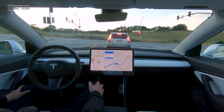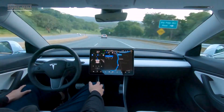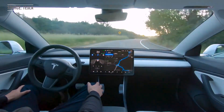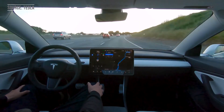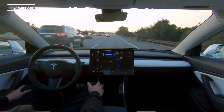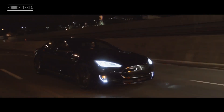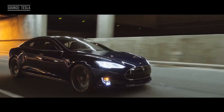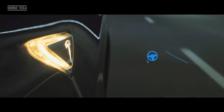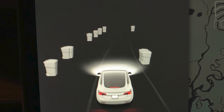Before diving into all the new features, let's take a look at what is already currently available in Autopilot and FSD. As of August, Basic Autopilot acts as an advanced adaptive cruise control and lane-keep system that keeps the car centered in the lane. If you bought FSD, however, that unlocks a lot more new features — including the ability to go on and off highway ramps, make lane changes on the highway, stop and resume at traffic lights and stop signs, as well as sense other obstacles like cones and bins.